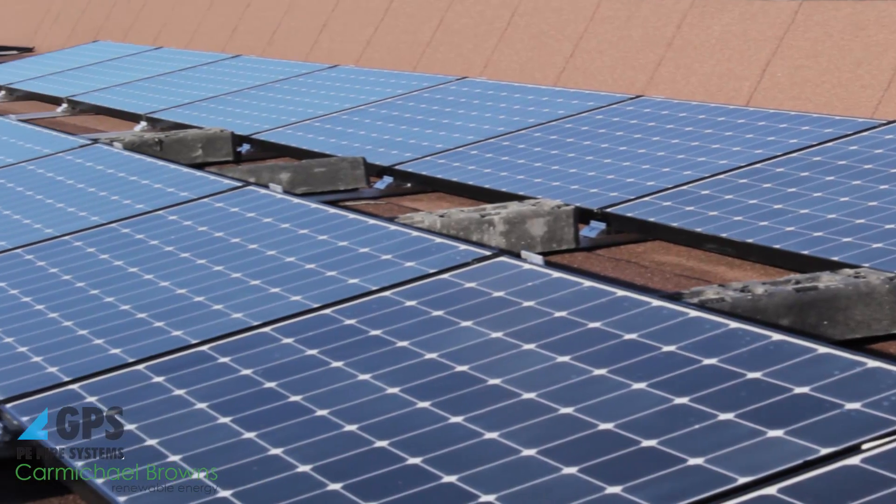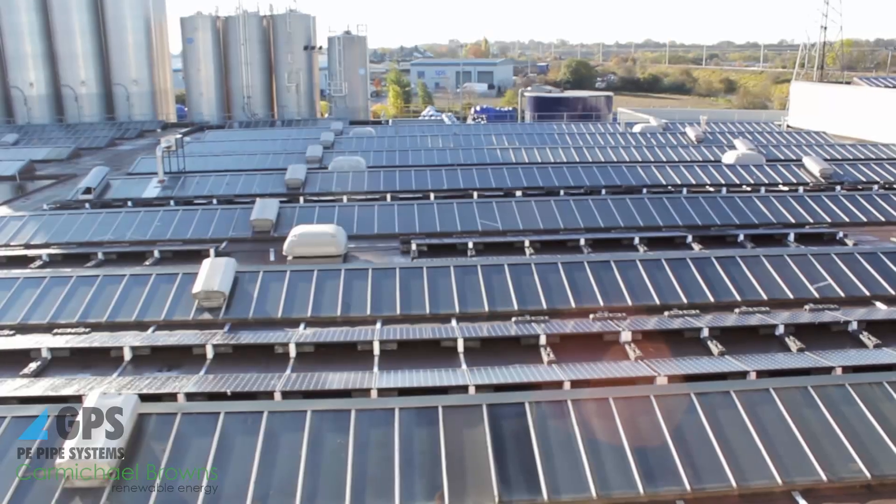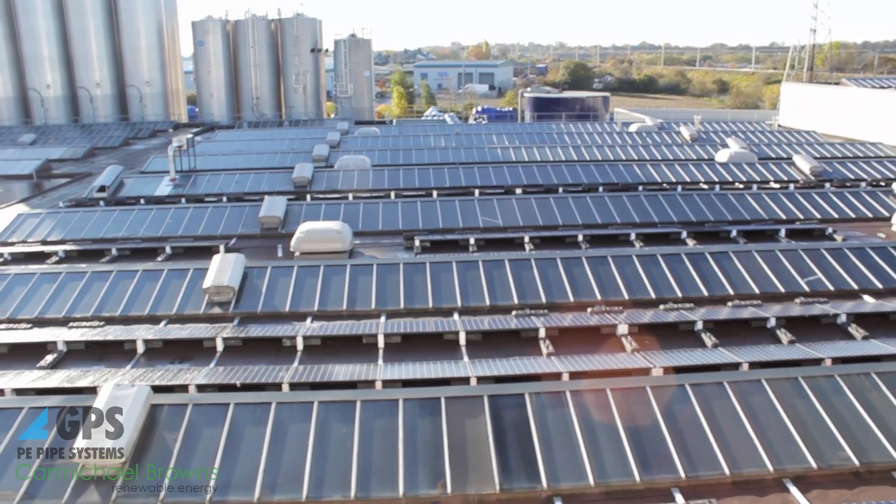Now we're looking at a system that's up and running on the roof and hopefully meeting expectations. I think it makes sense for other companies to look at renewable energy, particularly solar panels. Energy prices are only going one way, which is up, and the returns you're getting from solar panels make it beneficial to have them installed. I would recommend it to other companies.